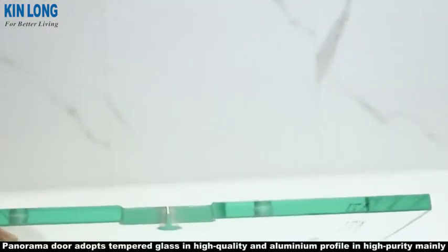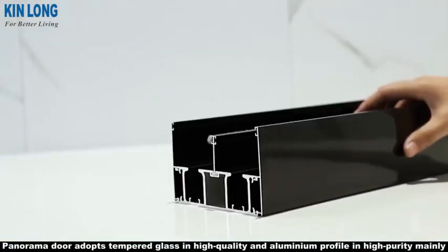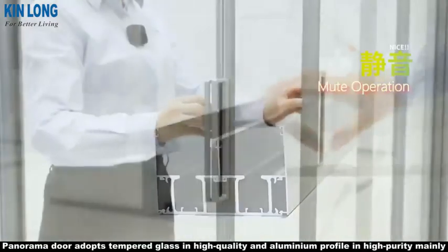3. Good security: the panoramic door adopts tempered glass, high-quality aluminum profile, and high-purity materials.